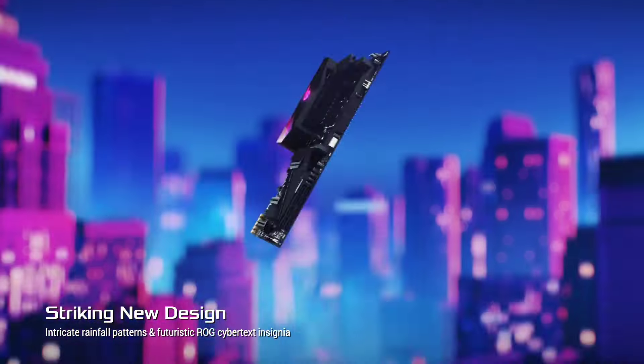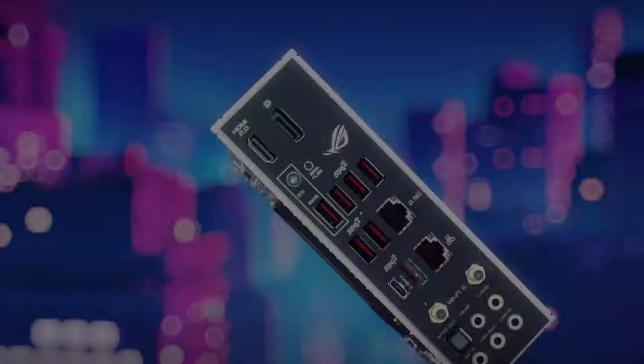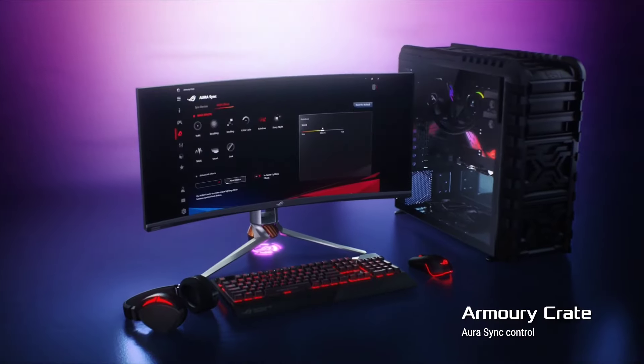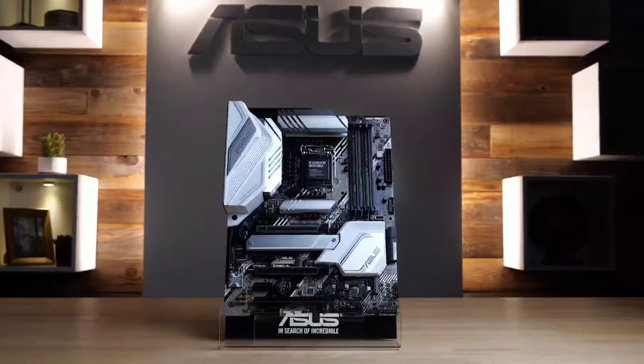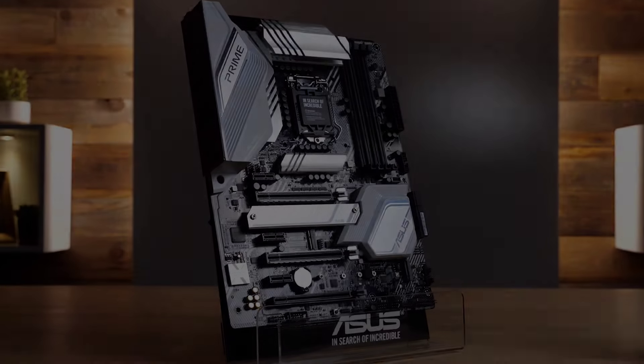Choosing the right motherboard is crucial for building a reliable and high-performance PC. Explore our curated list of the top six best motherboards, boasting cutting-edge features, robust build quality, and compatibility with the latest processors, ensuring an optimal computing experience for enthusiasts and professionals alike.